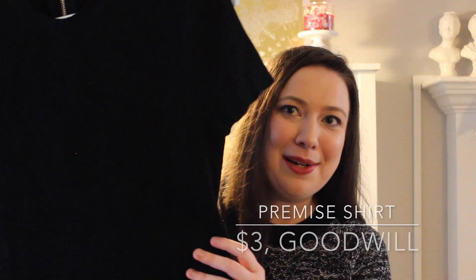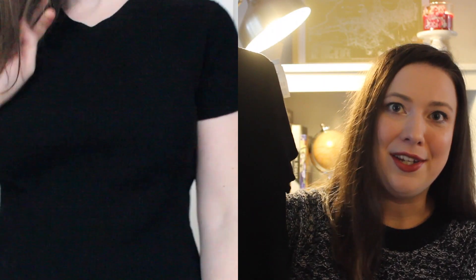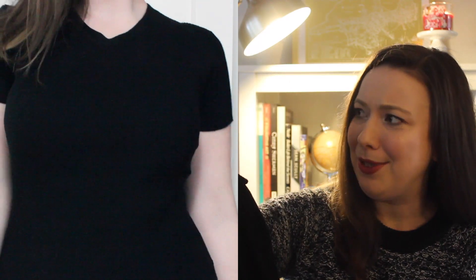I'm totally into the 90s ribbed t-shirt trend that's big right now, and I have a couple already in my closet. I was happy to find another one — this super basic black ribbed t-shirt with an exposed zipper in the back, which I thought was a nice detail. I picked it up for only three dollars during the Goodwill sale. Let me know in the comments how you would style it!